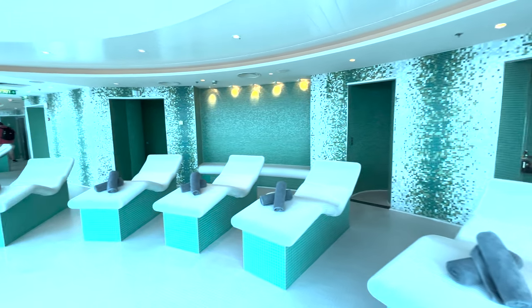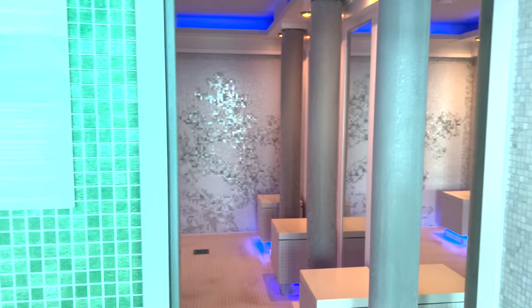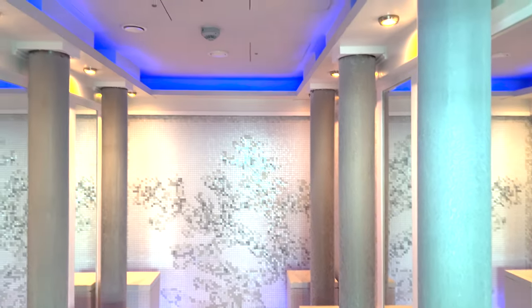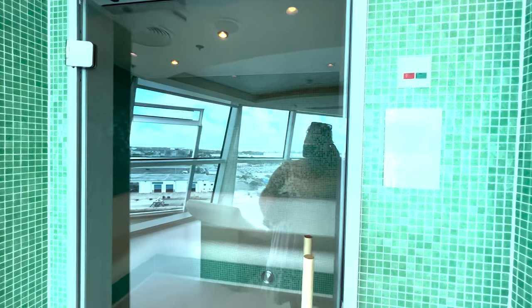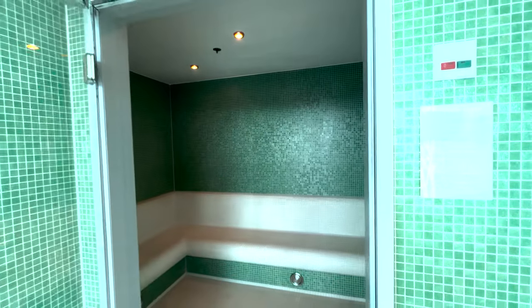When you book an Aqua Class stateroom, you get access to this area for free your entire cruise — it is included. If you do not have an Aqua Class stateroom, you can buy a pass. Whether you're in a suite, a balcony, or an inside room, it doesn't matter. They do have a select number of passes available.